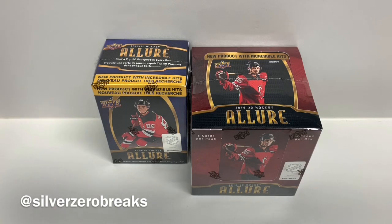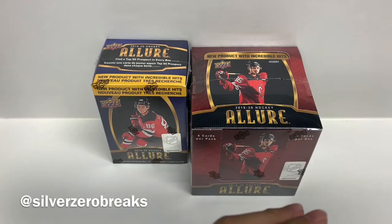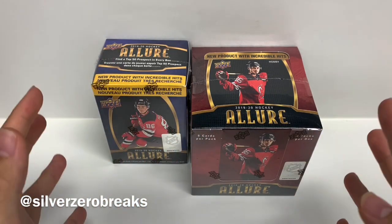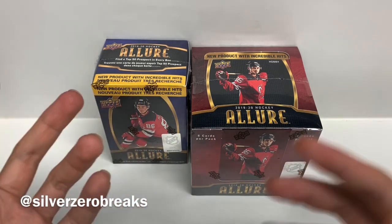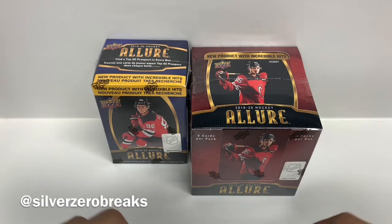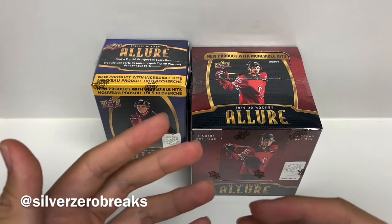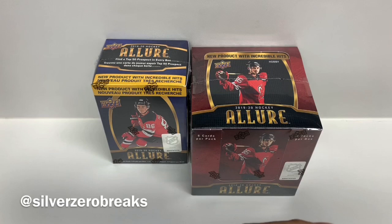The other shout out I want to give is to Matt T18, who recently hosted a 2018-2019 Upper Deck Ice group break. I'm based in Australia, so it's usually a bit harder for me to participate in group breaks due to the cost of shipping, and a lot of people tend to stick within the North American side. I really appreciate the fact that he actually went over to Canada Post and checked that the postage was within his budget before including me in the group break. I didn't come up with many hits, but it was still enjoyable and I appreciate the extra effort taken.